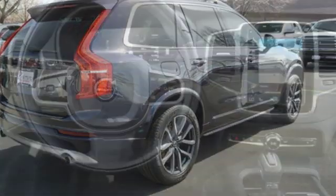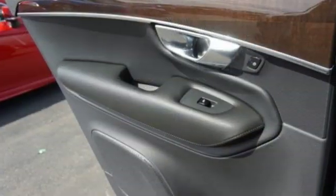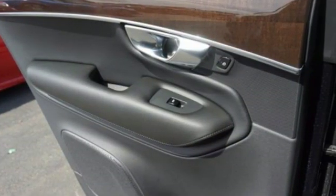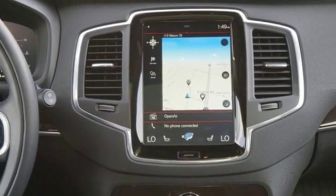It comes with all the amenities you need: intercooled turbo inline 4-cylinder engine, gas pressurized shocks, streaming audio, power heated mirrors.